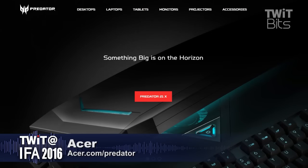We will be doing pre-orders through our official Acer store. And if they want to find out more about the Predator lineup — both desktops, notebooks, and monitors — where can they go? Acer.com/predator.